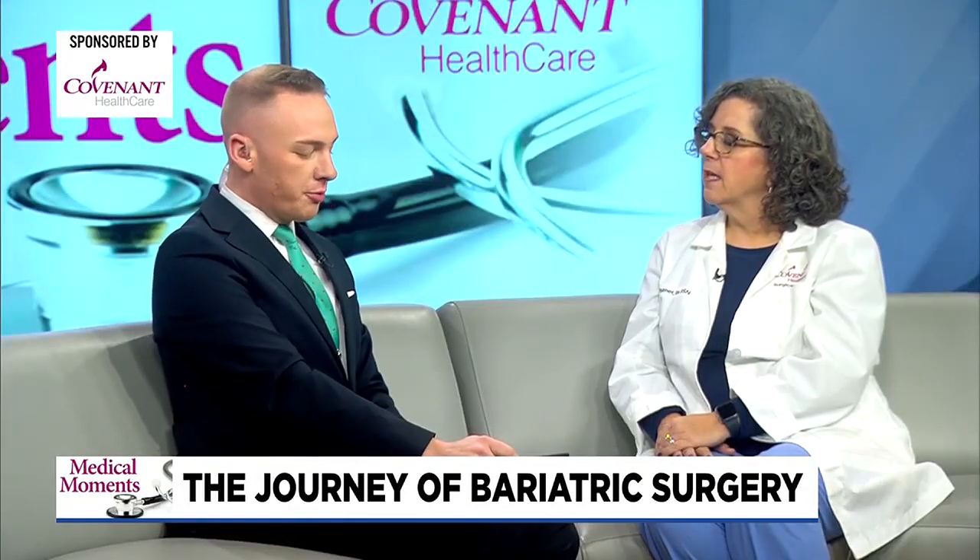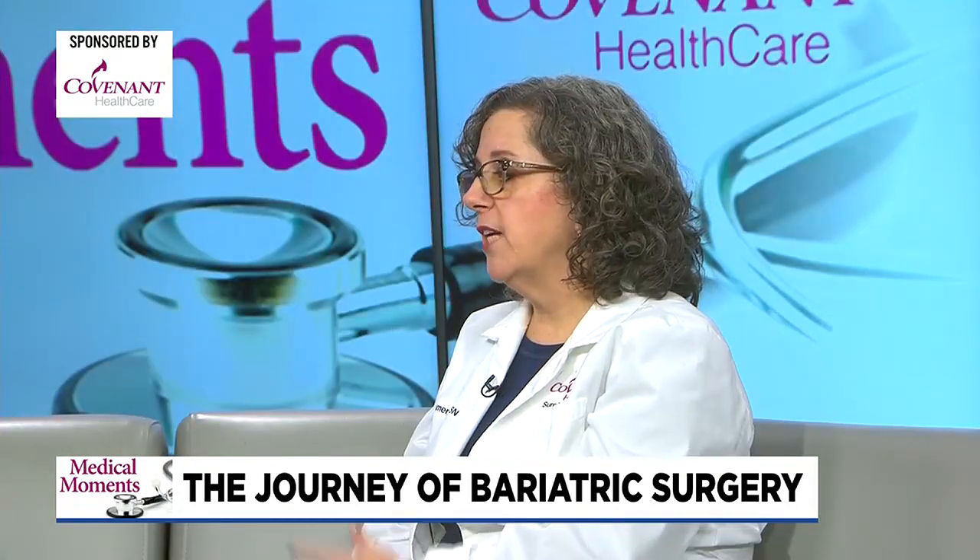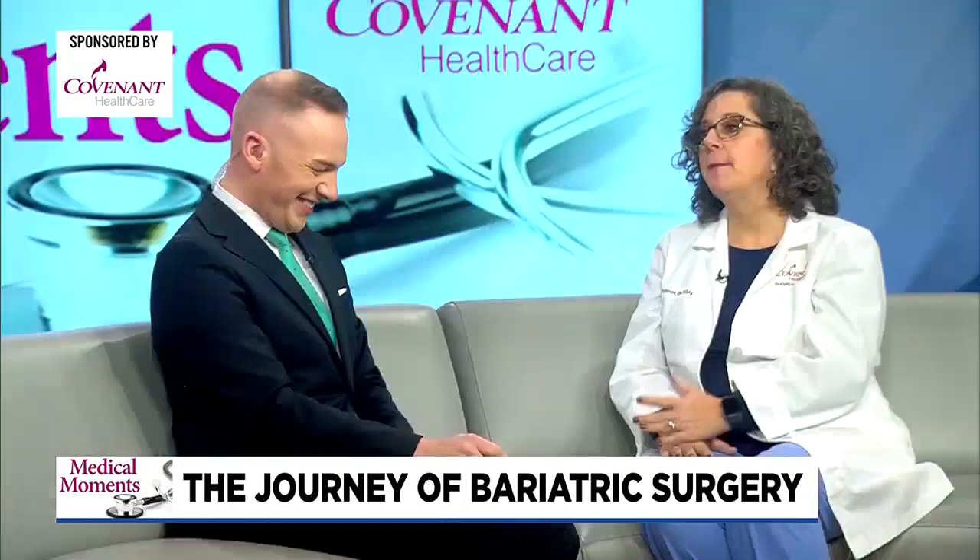Tell us about the Covenant bariatric program, the team, and its accreditations. We are nationally accredited through the American College of Surgeons — it's called the Metabolic and Bariatric Surgery Accreditation and Quality Improvement Program, which is a very long name. It basically means that we meet standards for safety and quality. We are one of only two hospitals in the state of Michigan that have accreditation to do bariatric surgery for adolescents, so that is something we actually offer in our program now too.